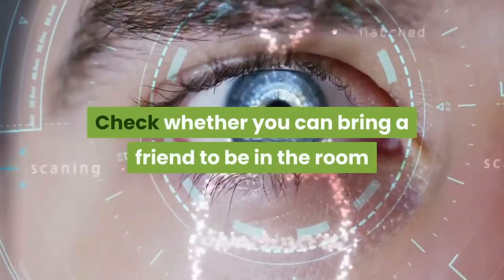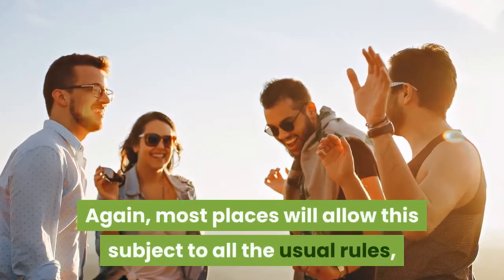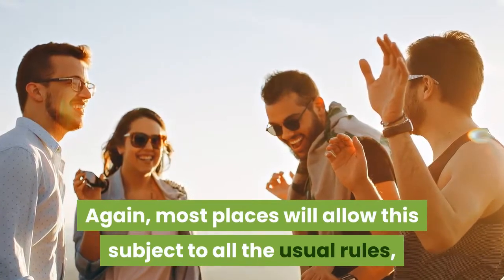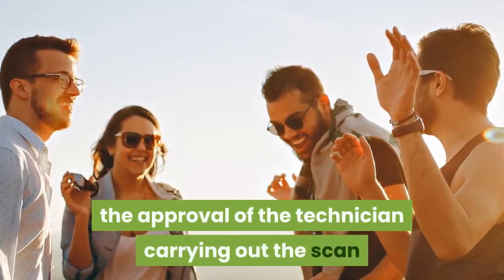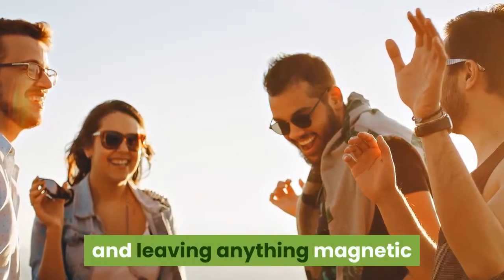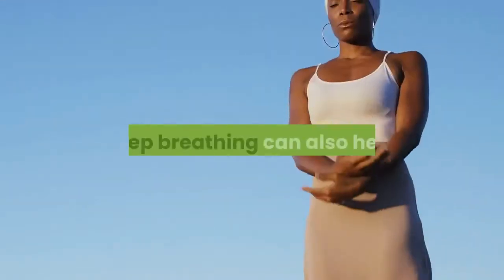Check whether you can bring a friend into the room when you have your scan — it's very likely they'll let you do it, most places will, subject to all the usual rules. That includes approval of the technician carrying out the scan and leaving anything magnetic or that could be affected by strong magnets well out of the way.